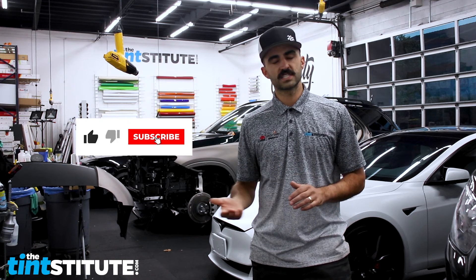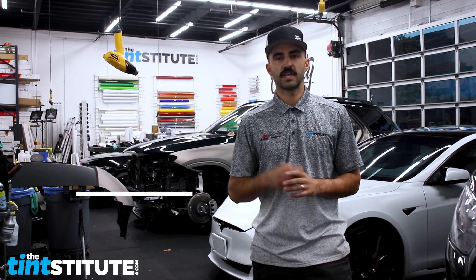Hopefully this helps. As always, please subscribe, like this video, or even dislike it if you found it unhelpful, and we'll see you on the next one.